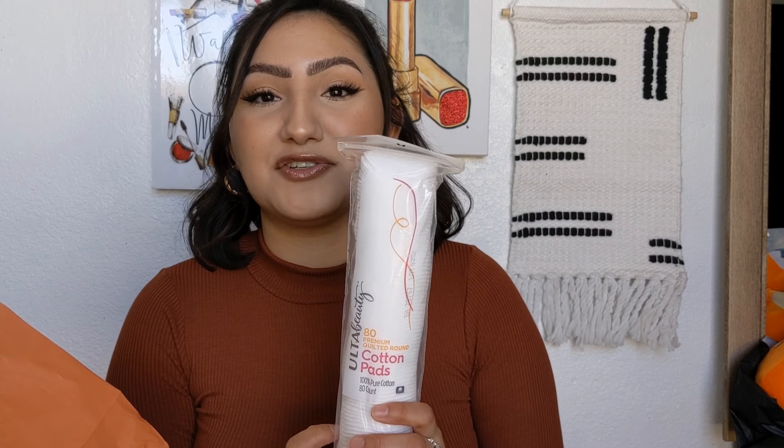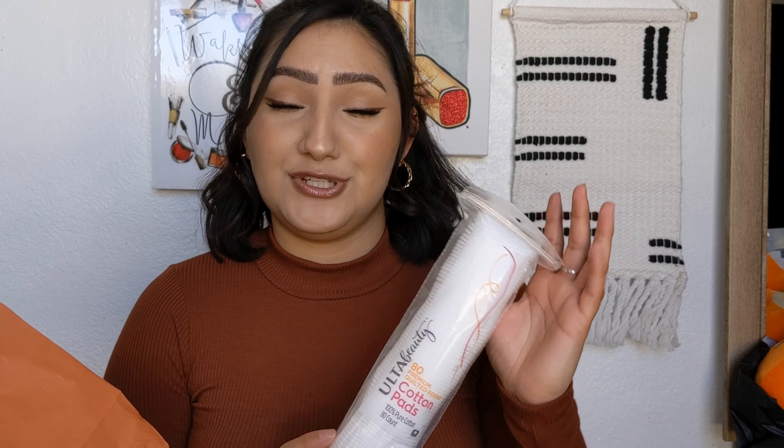This is just some cotton pads. I love using cotton pads to remove my eye makeup, and I also use them for my toner. I was thinking about applying my toner with my hands instead because I've seen a lot of people do that, so I might start doing that.